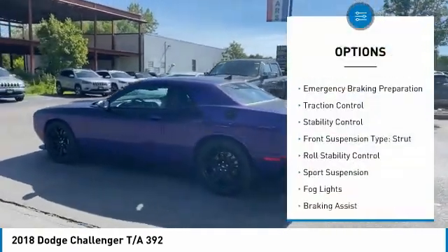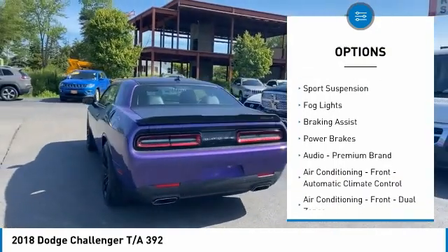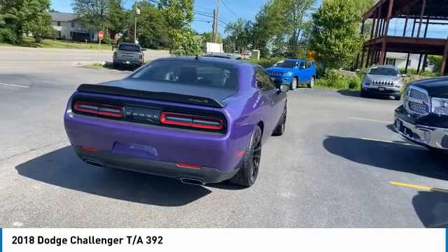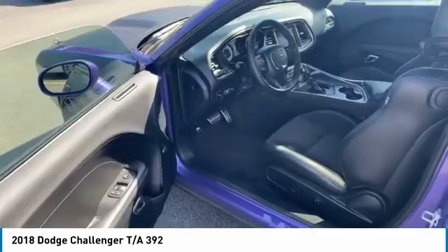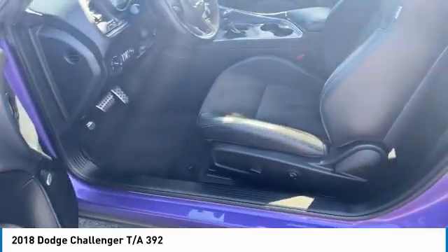Power windows with safety reverse, emergency braking preparation, traction control, stability control, front suspension type strut, roll stability control, sports suspension, fog lights, braking assist, power brakes. Is love at first sight really possible? Let us know when you stop in.